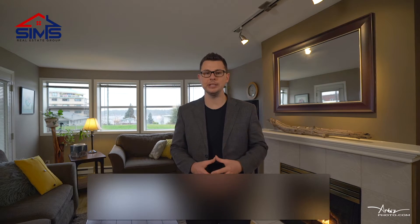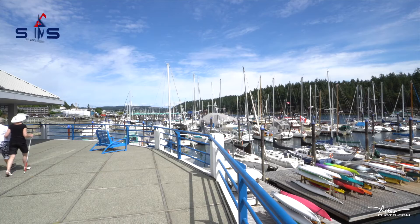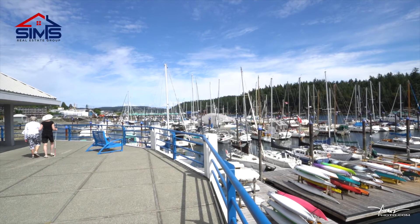Jason Simard here with the Sims Real Estate Group of Remax Nanaimo, bringing you an amazing condo with two bedrooms, one bathroom, across the street from Nanaimo's downtown waterfront. And this little gem is going to blow your socks off. Let's check it out.